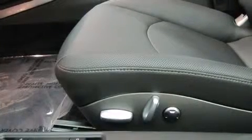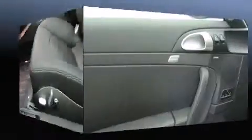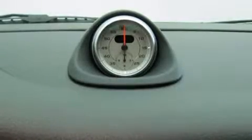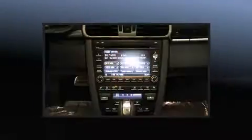Porsche prioritized practicality, efficiency, and style by including a built-in garage door transmitter, an outside temperature display, power door mirrors and heated door mirrors, and leather upholstery. With high-intensity discharge headlights illuminating your path, you'll always appreciate maximum visibility.